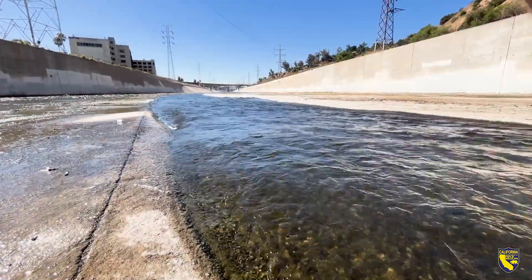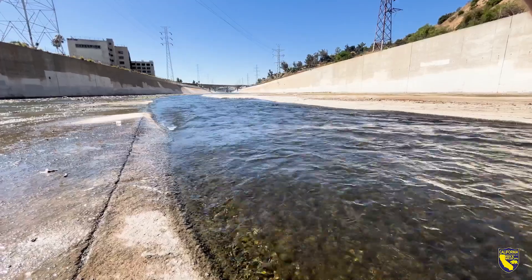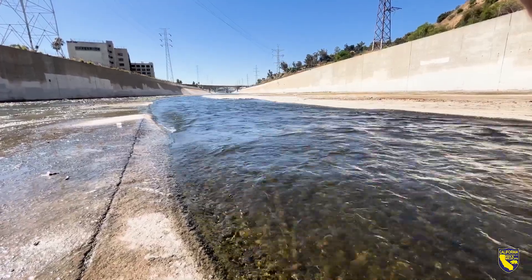What we're trying to do is hold that water in the actual river, slow it down, let it be used by wildlife for habitat, and let it meander and stay in the actual river longer.